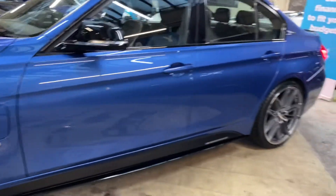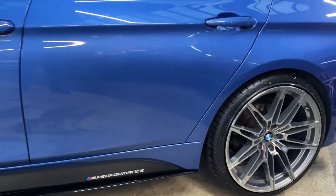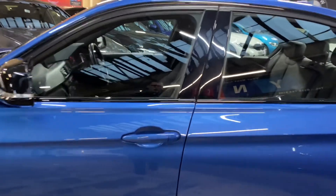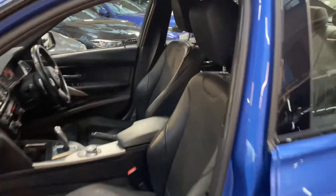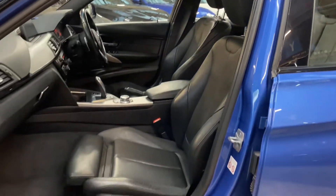Once the vehicle is on charge, it can be left to its own devices. It takes around three to four hours to charge from completely flat — though that will vary depending on where and how you are charging it. Inside, it's virtually the same as a regular petrol or diesel 3 Series, however you have two extra buttons which we'll talk through in a moment.